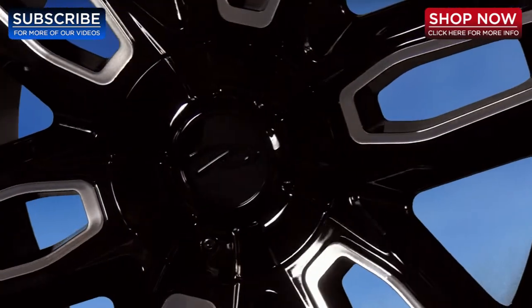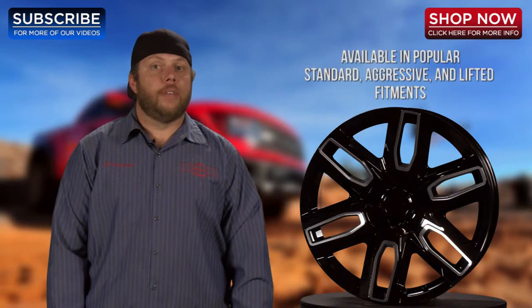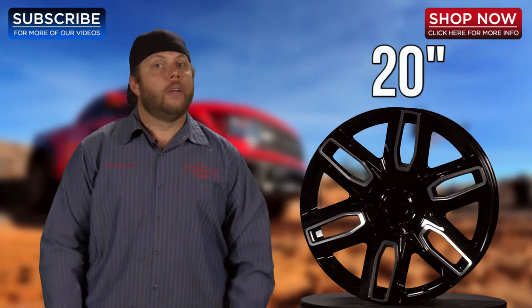The Pacer Wheels logo is also featured on the center cap. This new wheel is available in many standard, aggressive, and lifted fitments and comes in one size: 20-inch.